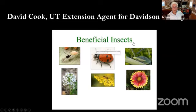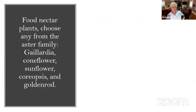If you have a large farming area, you may be interested in David Cook's PowerPoint presentation on beneficial insects, which goes into how farmers can use beneficial insects on their farms and in their yards. I highly recommend it — you can Google it and find it.